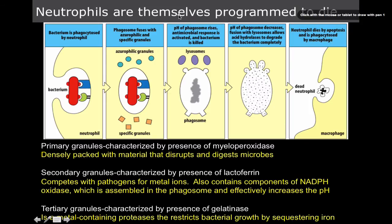This diagram shows that neutrophils are programmed to die — like kamikaze pilots, or Spartans; they don't retreat. The bacterium is phagocytized by the neutrophil, and then the phagosome fuses with the azurophilic and specific granules. The pH of the phagosome is going to rise, becoming alkalotic, the antimicrobial response is activated, and the bacterium is killed.